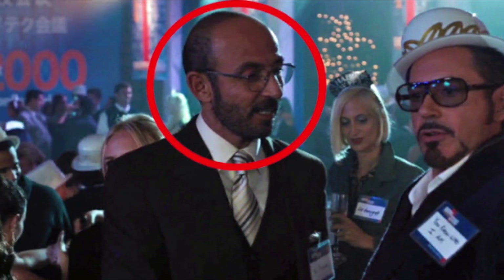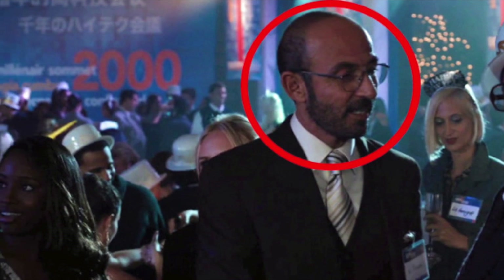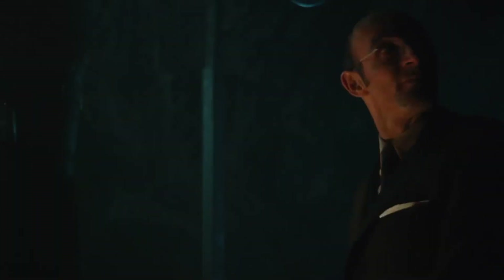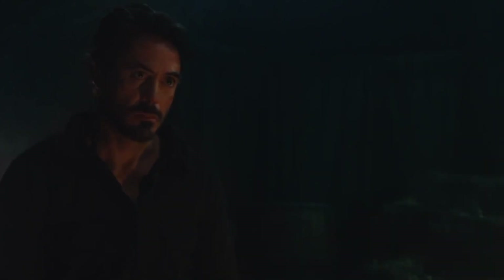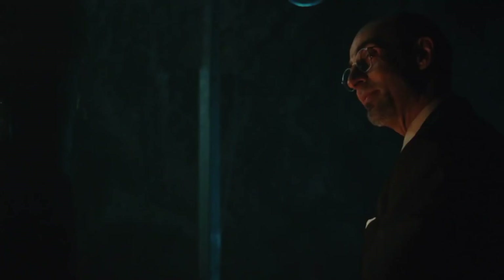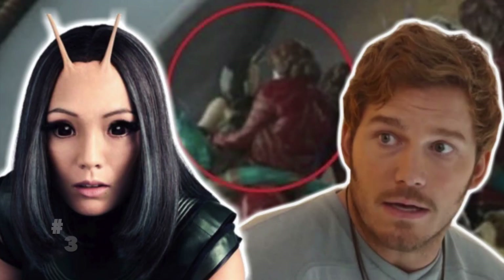Number two: in this scene in Iron Man 3, you can actually see that Tony runs into Yinsen years before he sees him in Iron Man 1. That's why Yinsen makes a point to say: 'We met once — you know, at a technical conference in Bern. Don't remember? No, you wouldn't.'